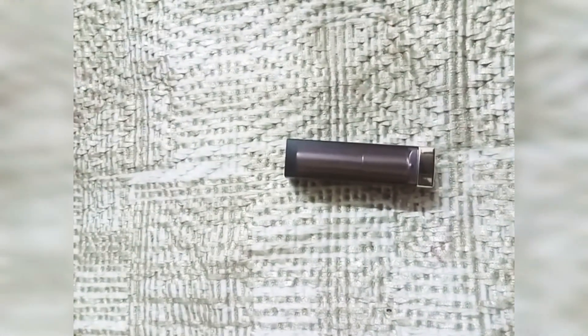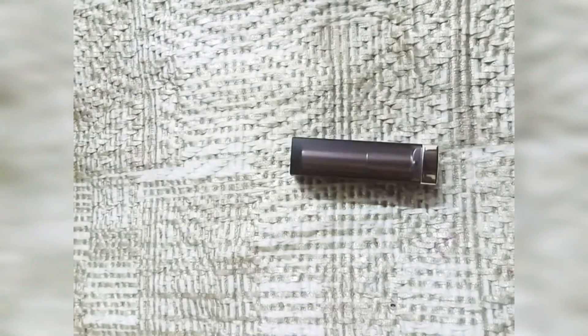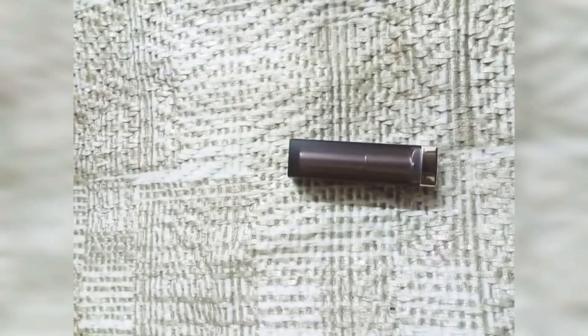This is a super pigmented lipstick. It lasts 5-6 hours easily on your lips. It has a sweet fragrance. It does not settle in lines.